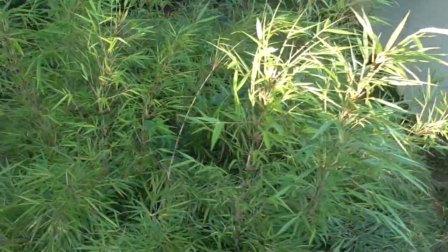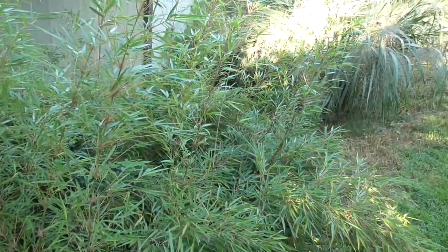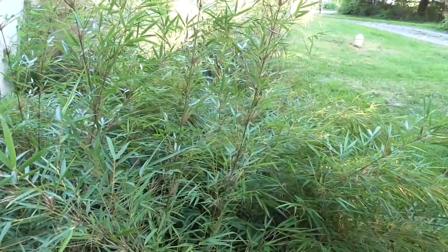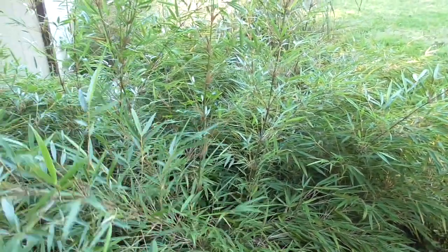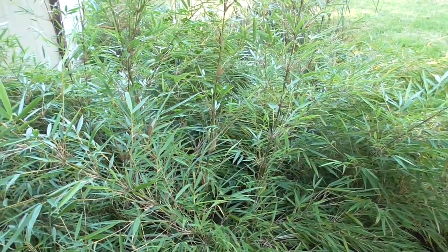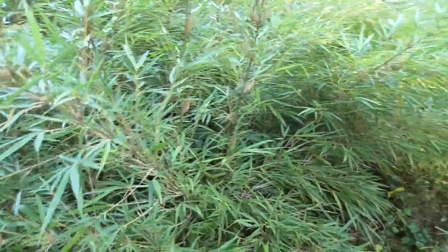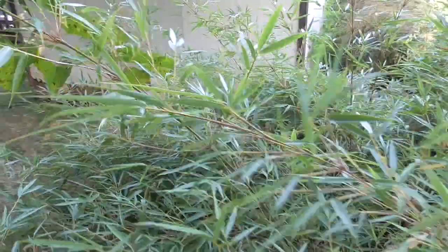And right next to it is Yushania confusa, which is a virtually unknown-in-cultivation clump-forming bamboo from China — the hardiest species of Yushania out there. I got it from Plant Delights Nursery. It was originally a three-inch pot that I bought back in 2014 or 2015 — like, yeah, we'll see how it does. Well, it did absolutely amazing. Just look at these lovely little leaves and the graceful bamboo stems — it almost looks like something from a Chinese painting.